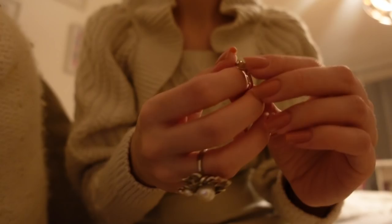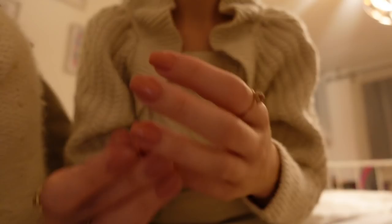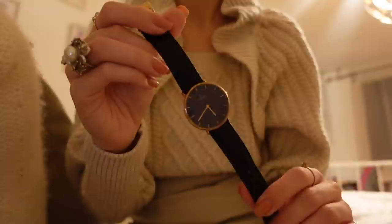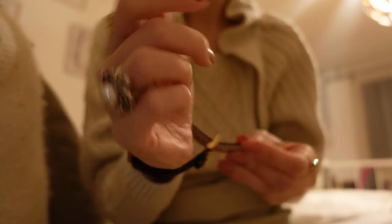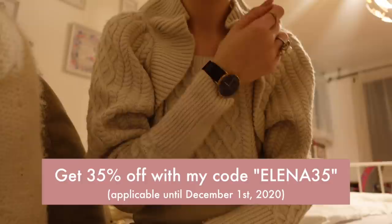Next it was time to put on all of my accessories. I love wearing rings and other accessories because I think they really add something to the outfit. I put on the rings I normally wear on a daily basis and then also my watch, which brings us to the amazing sponsor of today's video — Nordgreen. They gifted me this beautiful watch and I also have a 35% discount code for their Black Friday sale, which I'll link in the infobox below. I'll tell you more about Nordgreen later on in the video.